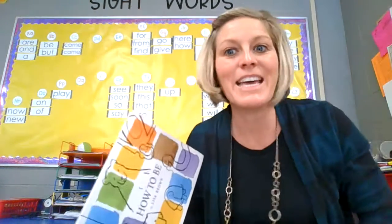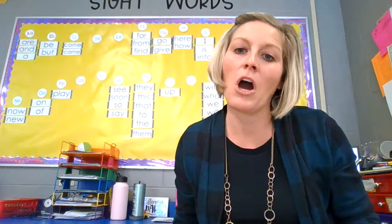All right, boys and girls, have a great day and a wonderful weekend and I'll see you again next week. Bye-bye.